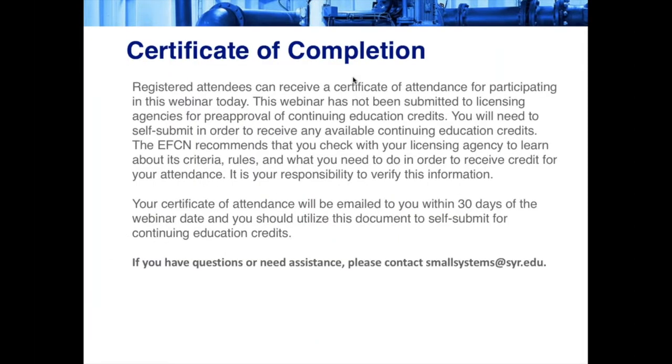I know that everyone is interested in receiving certificates of completion. If you are interested in receiving a certificate, this webinar has not been submitted to licensing agencies for pre-approval of continuing education credits, so you will need to self-submit in order to receive any available continuing education credits. The EFCN recommends that you check with your licensing agency to learn about its criteria, rules, and what you need to do in order to receive credit. We will email you your certificate of attendance within 30 days of the webinar date, and you can utilize this document to self-submit for continuing education credits.